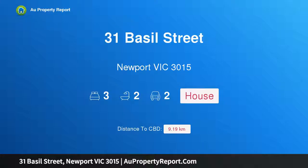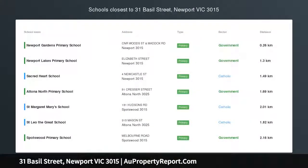Hi, I am glad to introduce Property 31 Basil Street, Newport Victoria 3015 — timeless style and urban sophistication.